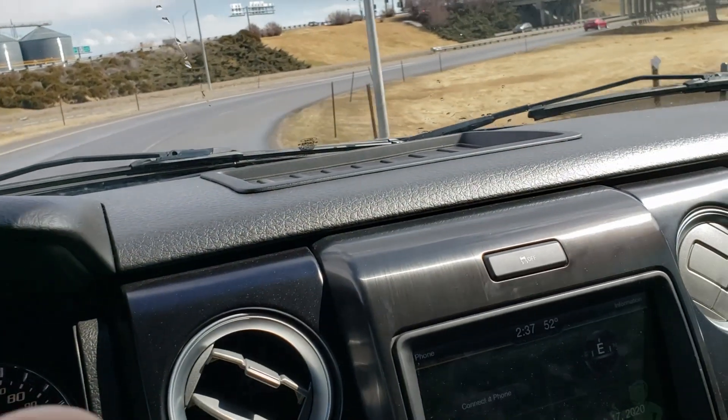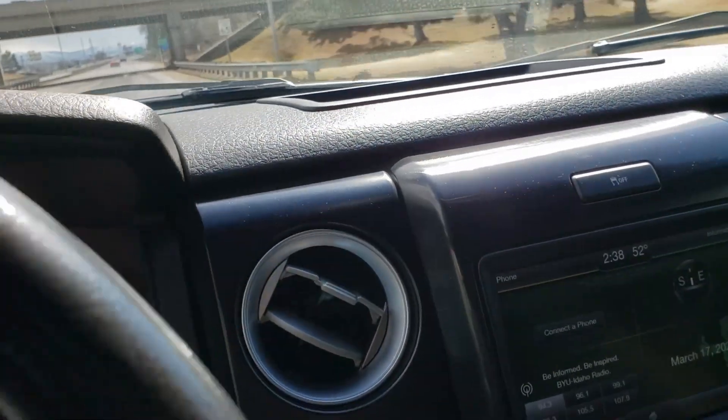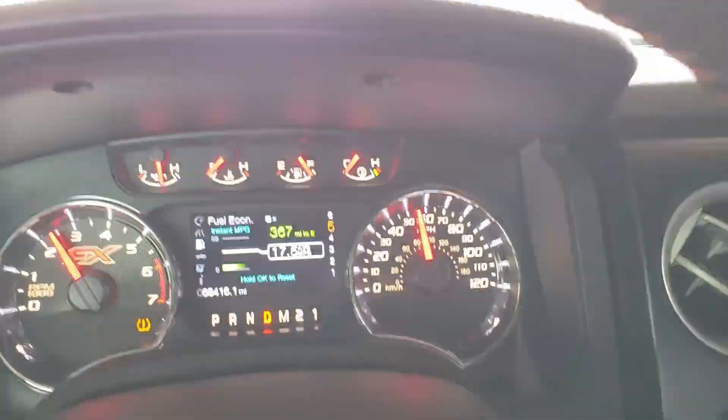I just want increased power, maybe some increased fuel economy. But surprisingly my fuel economy is starting to go up since I put these 20s back on it.